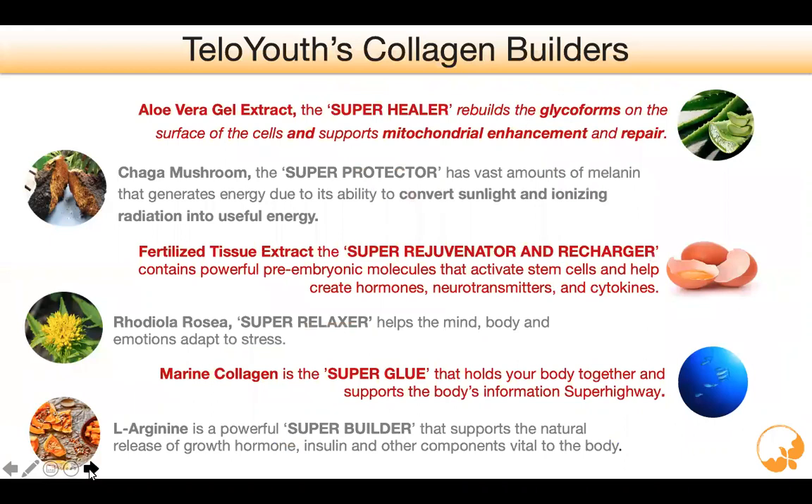Why does it work? We have six key ingredients, but three that specifically emphasize what we're talking about today. First is the aloe vera gel extract — it's unique in its ability to double collagen production and the hyaluronic acid that collagen uses to build tissue. Then you have the collagen components themselves — the collagen proteins in the fertilized tissue extract and the marine collagen, which is one of the key collagens highly recommended in nutritional science today.